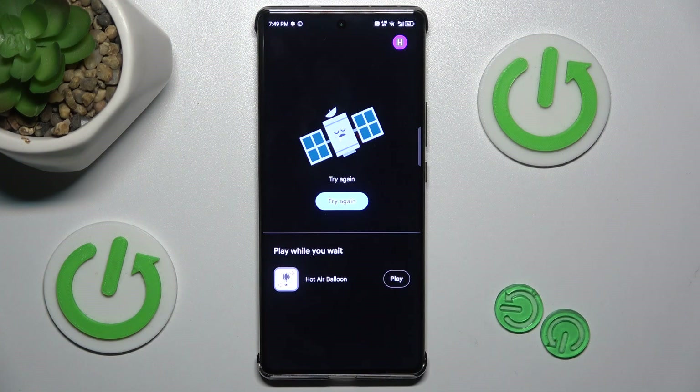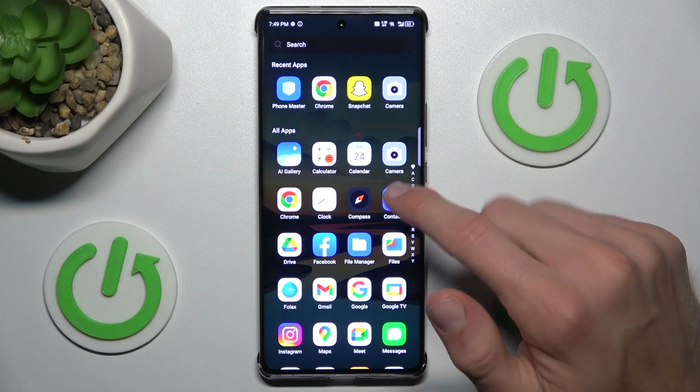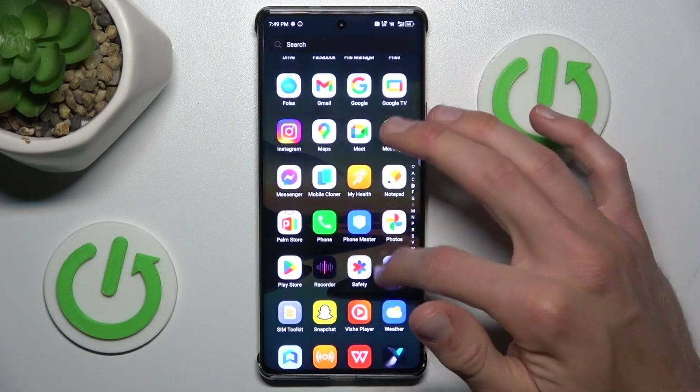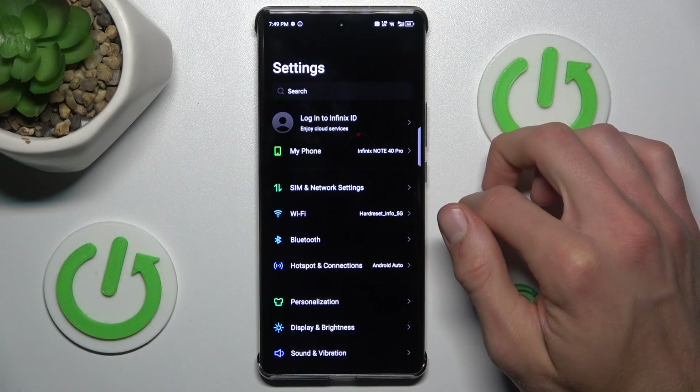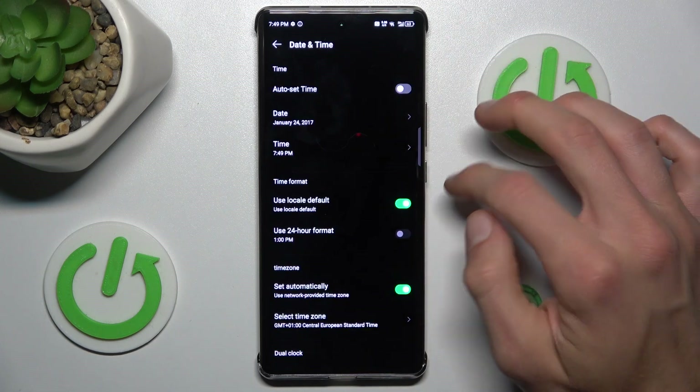When you have the same problem or your installs are stuck on pending, we must go back to the main menu and swipe up the screen. Look for the Settings application, where we scroll down to the last option: System, then Date and Time.